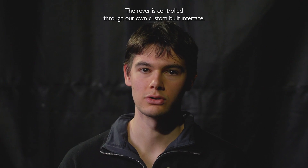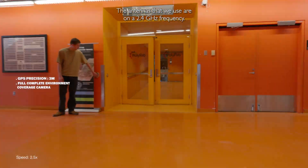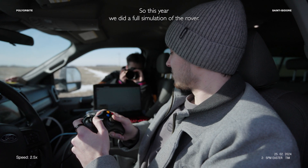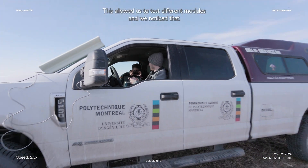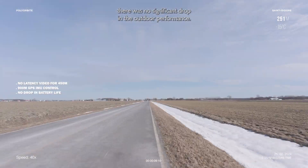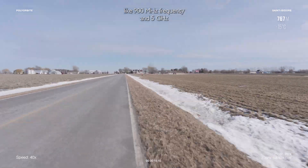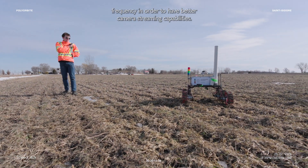The rover is controlled through our own custom-built interface. The antennas that we use are on a 2.4 gigahertz frequency — one is placed on our ground station and there is another one on the rover which is omnidirectional. This year we did a full simulation of the rover, which allowed us to test different modules and we noticed no significant drop in their performance. We are currently exploring different antenna modes and frequencies like 900 megahertz and 5 gigahertz in order to have better camera streaming capabilities.